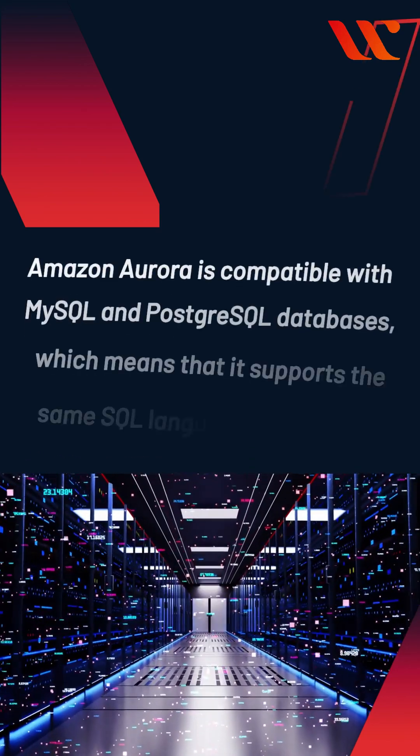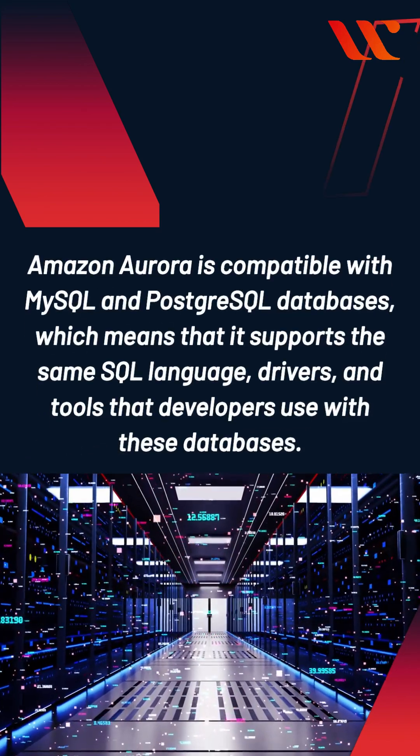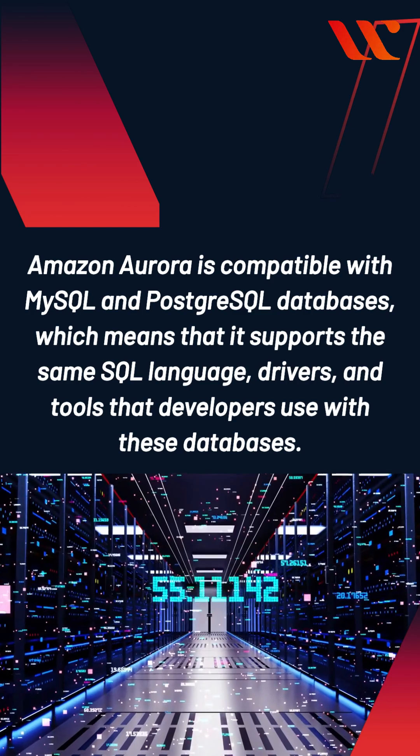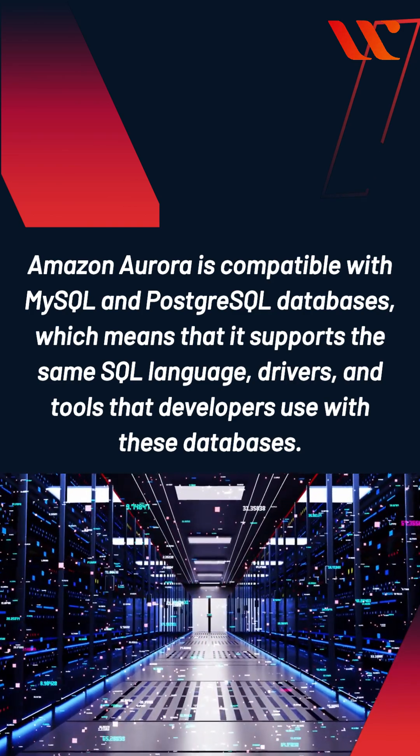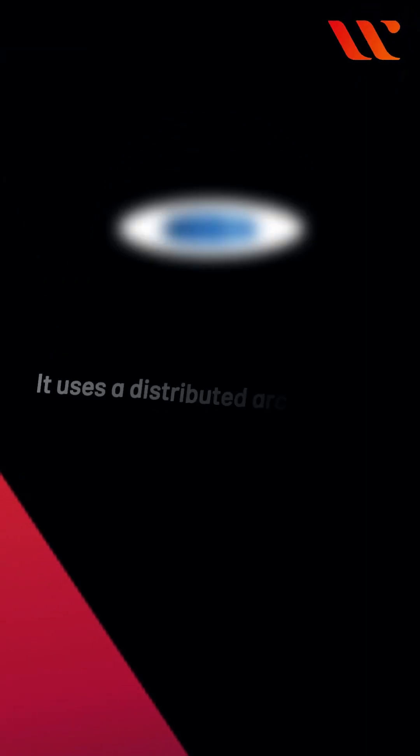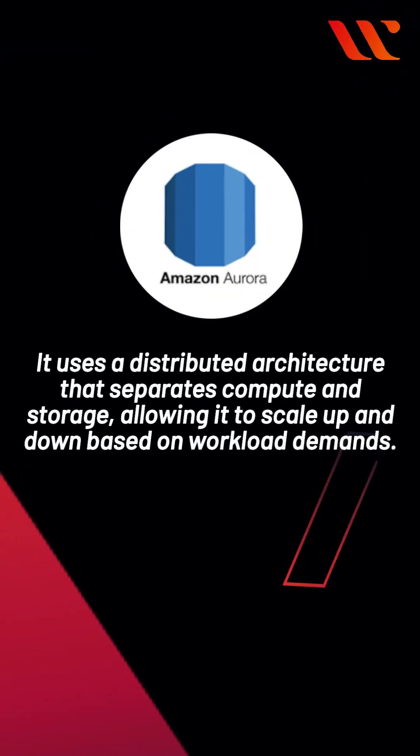Amazon Aurora is compatible with MySQL and PostgreSQL databases, which means that it supports the same SQL language, drivers, and tools that developers use with these databases. It uses a distributed architecture that separates compute and storage, allowing it to scale up and down based on workload demands.